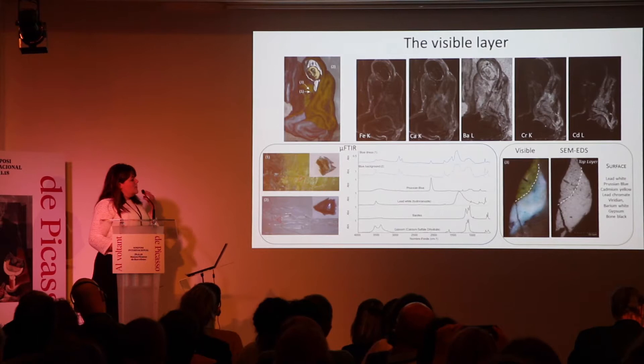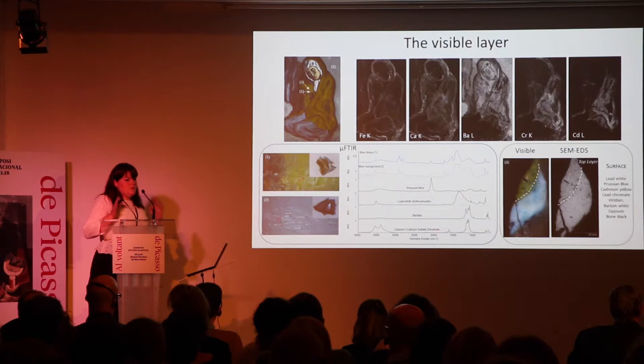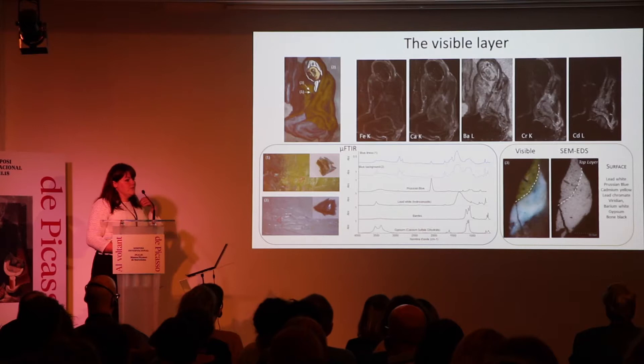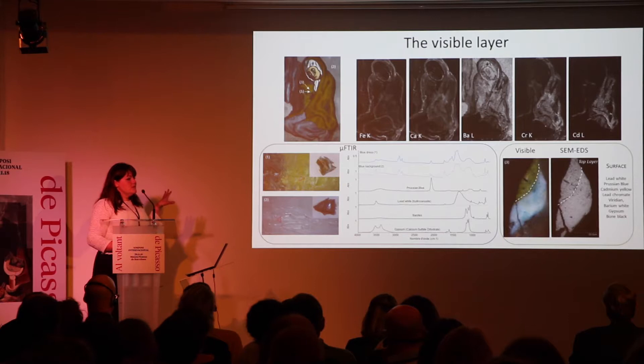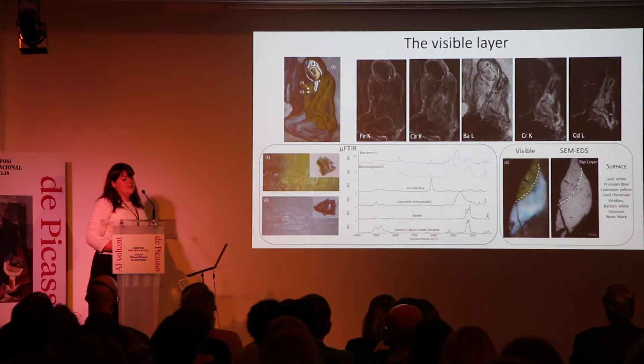Because these are in-situ techniques, one limitation is the ability to truly separate the signal coming from different layers. We still took four samples within the frame of La Miséreuse, but we took them after completing the in-situ analysis — meaning the in-situ analysis informed us on where to take the samples to best answer our questions about layering. On the micro-samples, we performed SEM-EDS, micro-diffraction, and micro-FTIR for clear identification of the pigments used.